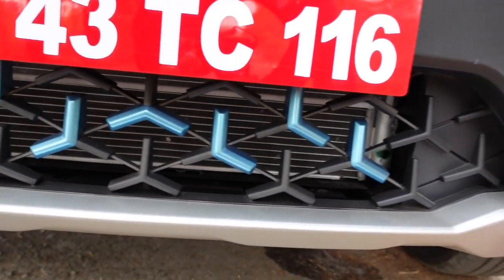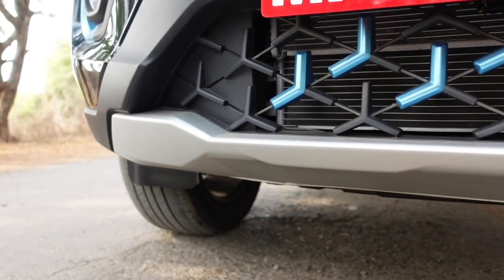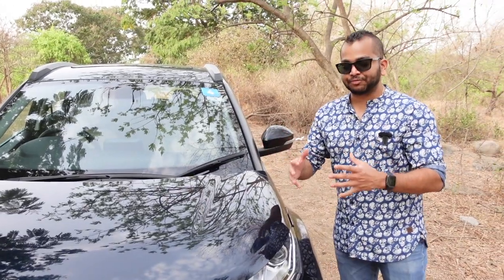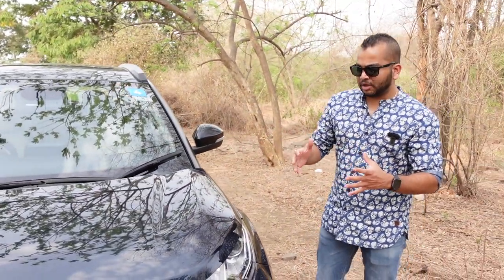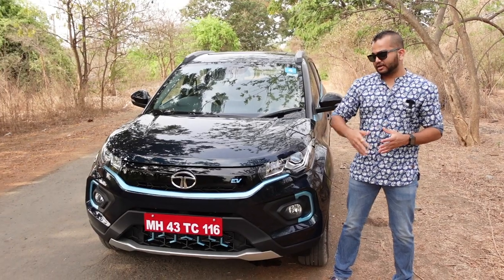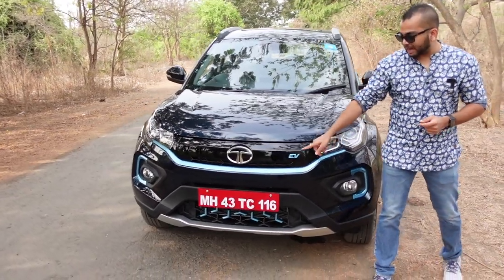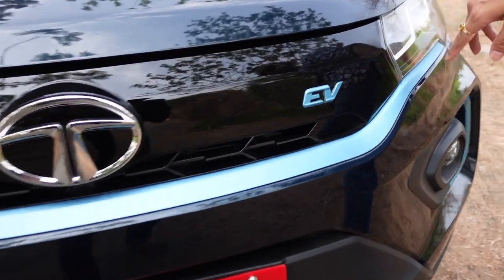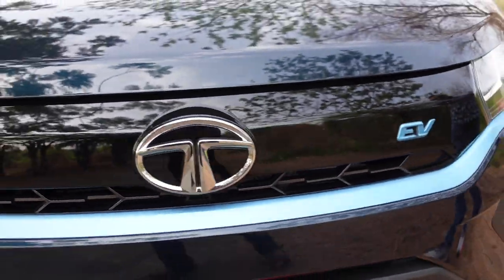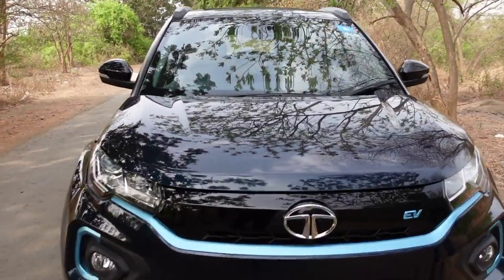There is no Max branding on the outside. You get the same headlamp cluster with a projector headlamp and LED DRLs. The fog lamp also functions as a cornering lamp. You get a silver-finished skid plate on the front bumper with a healthy dose of body cladding, because this is a compact SUV that tries to look bold and off-road friendly. It is a muscular, good-looking design overall.